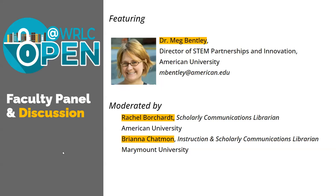We'd like to welcome Dr. Meg Bentley, an American University faculty member who will discuss her experience creating and incorporating an open lab notebook into biology lab courses. Dr. Bentley is the Director of STEM Partnerships and Innovation at American University and previously served as Director for Biology Teaching Labs. She also helps lead the Initiative for Science Education, Equity and Ethics, and serves as co-PI for the NSF grant assessing gender and racial equity among STEM faculty.